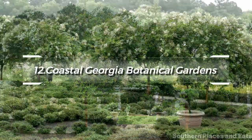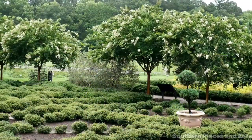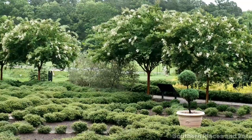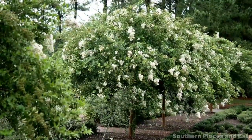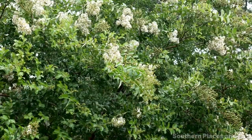At number 12, the Coastal Georgia Botanical Gardens are a must-see. Spanning 51 acres, the gardens are home to an impressive collection of flora, including historic and newly cultivated plant varieties, as well as a bamboo farm and beautiful rose garden.